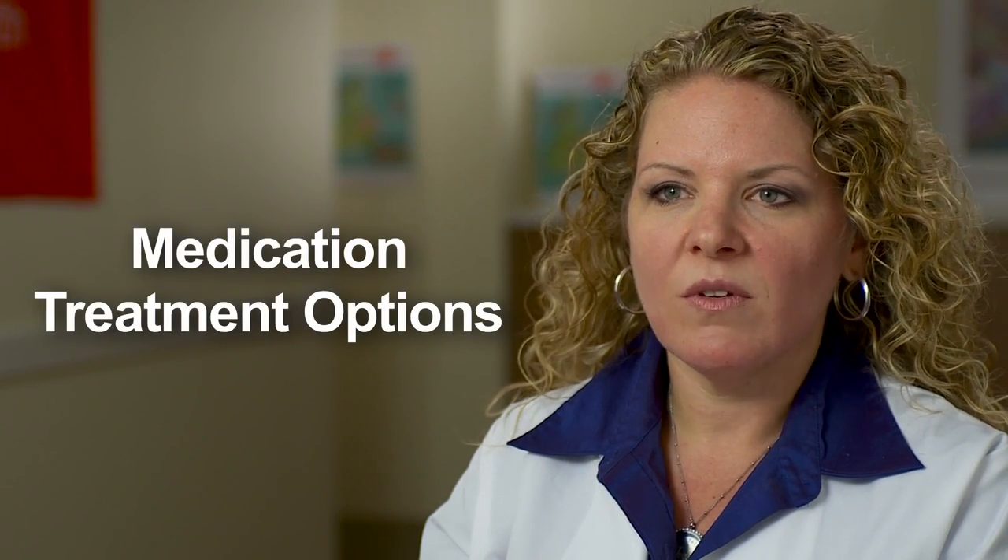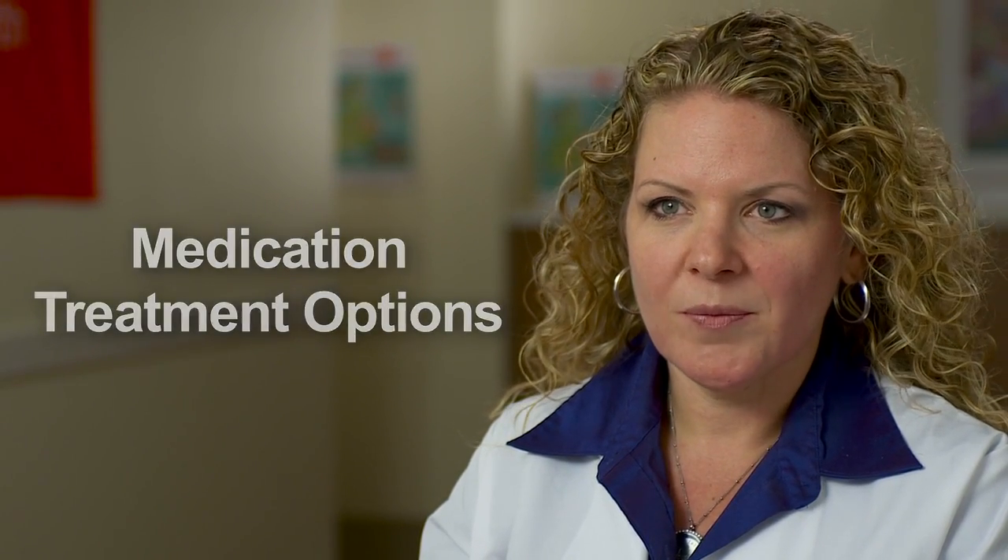Medication treatment options are also available for EOE. Topical steroids are medications that traditionally were used for asthmatics as inhaled steroids. We use them a little differently — instead of breathing them in, you actually swallow the medications or mix them in a slurry and take it down on a spoon in order to coat the esophagus, which is the inflamed area, and give it some relief. So it decreases the inflammation.